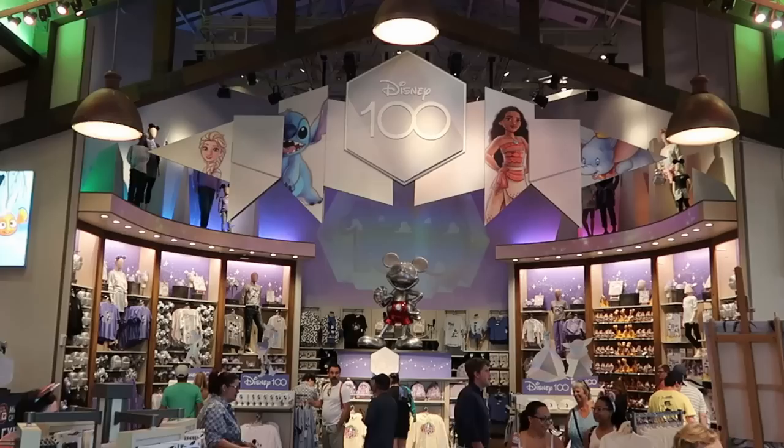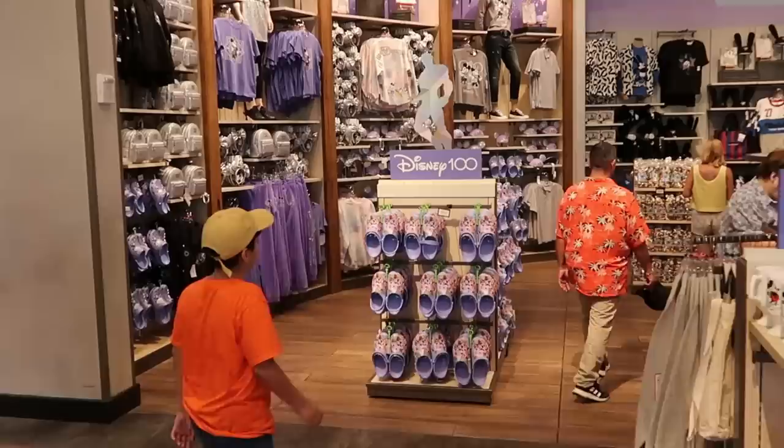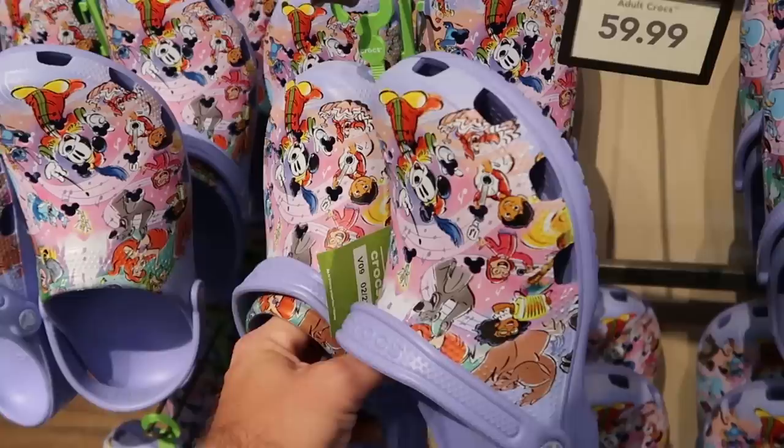I do want to head to the back of World of Disney because they have a lot of brand new Disney 100 merchandise. I seriously can't wait to show you everything they have to offer back here. I could notice the brand new Crocs — how cool are they with all of the Disney characters! I love these. You got like Big Al, Mickey, Coco, and lots of characters — $59.99 for them.